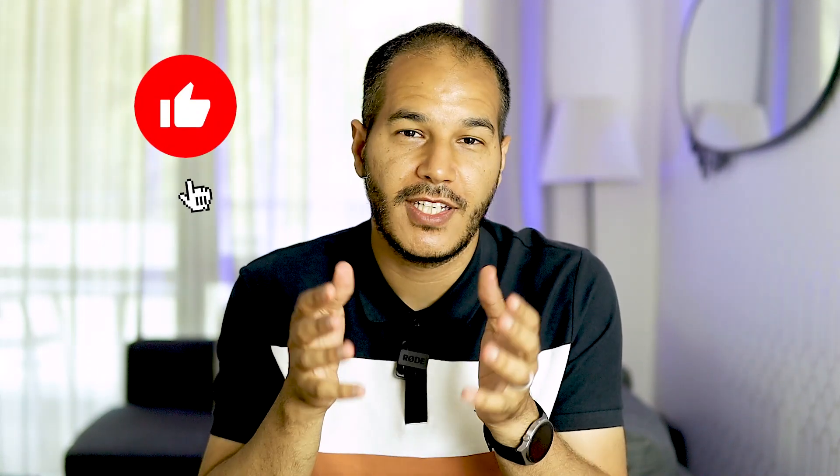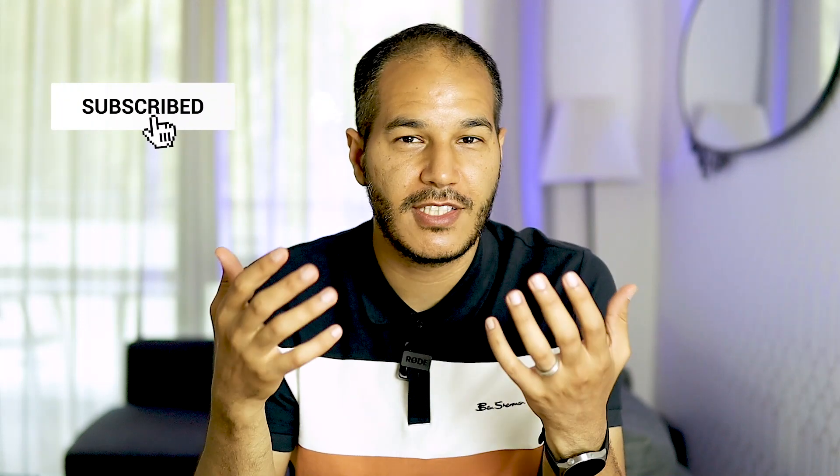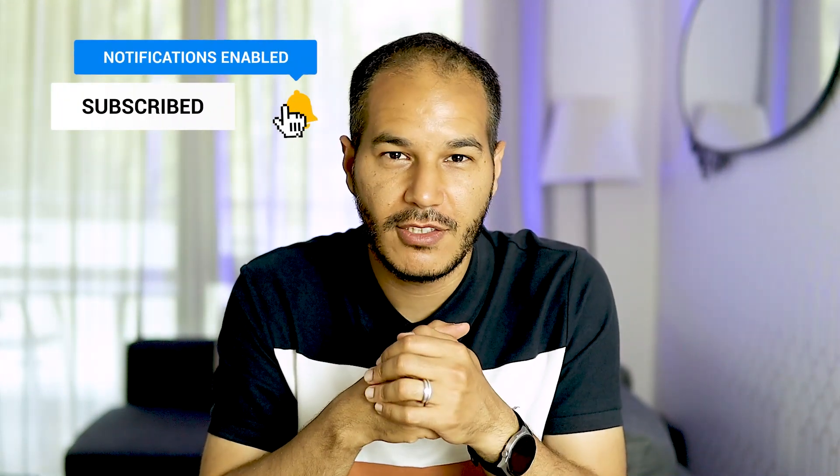So that was it, guys — this is my review for the Huawei Mate XS2. Without a doubt, one of the best foldable phones out there. I wish it came with Google services, but that's outside of what we can control. Let me know what you think about this phone in the comments below, and please don't forget to support us by liking the video and subscribing to be notified of new videos. Thank you so much, guys — Salam.